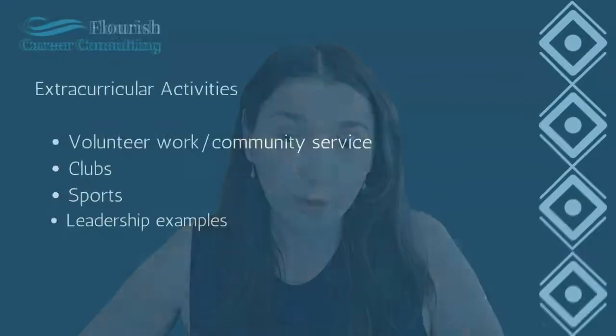For extracurriculars, you can use this section to really stand out. Extracurricular activities are a broad category that includes volunteer work and community service, clubs, sports, and any kind of leadership examples aligned with these. Think about all the activities you've done throughout your years in school — any time you volunteered or participated in a club counts as relevant experience. Also think of any examples of leadership you may have had, such as organizing an event, acting as treasurer of a club, or overseeing volunteer activities on behalf of an organization.